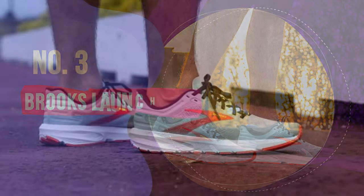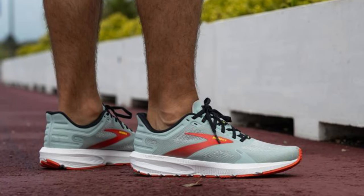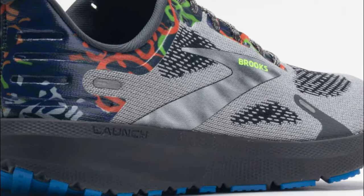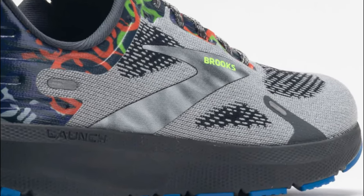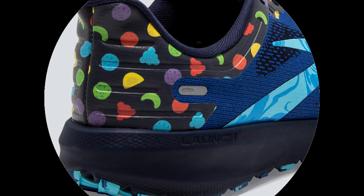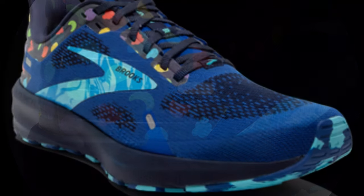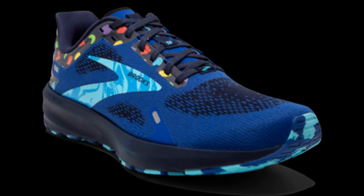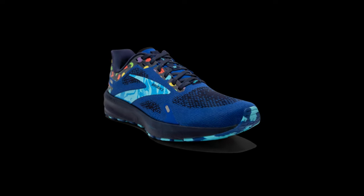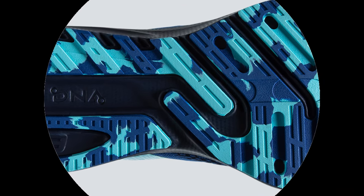Number 3: the Brooks Launch 9. Most budget shoes will use lower-quality foam underfoot to keep the price low. However, bottom-of-the-barrel foam breaks down much faster, leaving you at risk of injury and in need of a replacement. Before going into why the Launch is the best budget trainer, let me explain the Launch 9 versus the Launch 9 GTS. Two seasons ago, Brooks retooled and rebranded its entire stability line of shoes under the GTS. The Ravena was replaced with the Launch 8 GTS, so if you like a more stable, supportive shoe, go with the Launch 9 GTS.